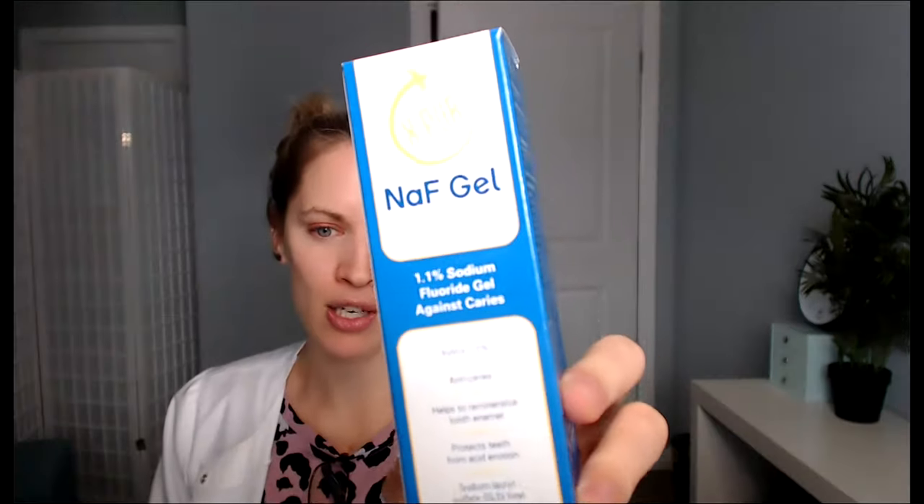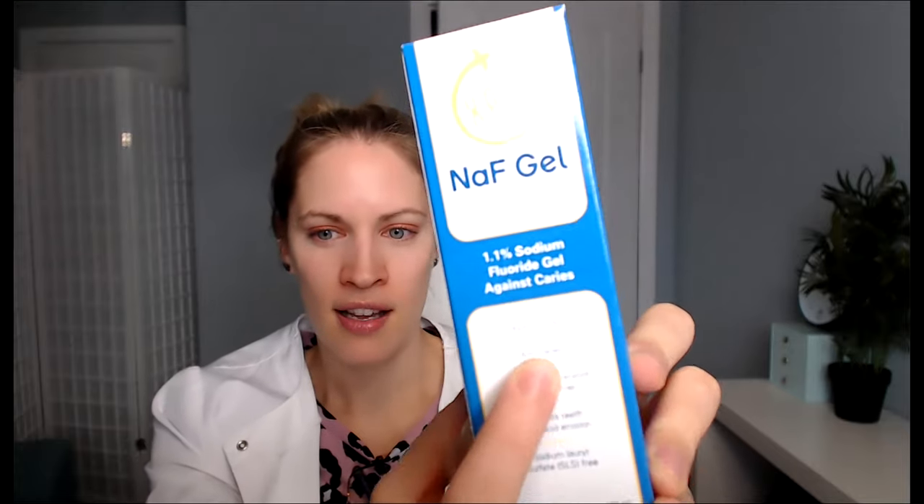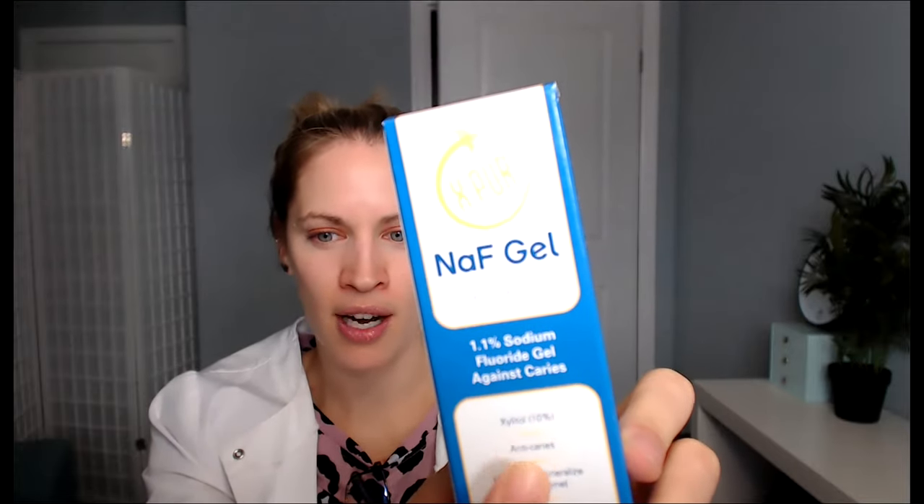What I like about this toothpaste — this is the fluoride toothpaste I give to my patients quite often — it's a fluoride and xylitol toothpaste. What I like about it is it's clear and it doesn't taste like anything. So even if your child has a favorite toothpaste, give them that toothpaste but put this toothpaste over top of it so they're getting the benefits of both. They need a high-strength fluoride and xylitol toothpaste, especially with decay.